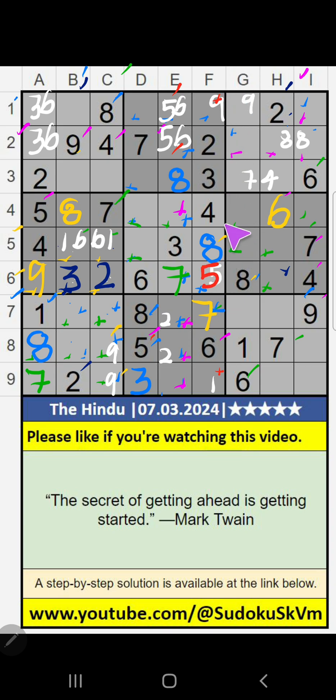Then column F, 2 numbers are remaining: 1 and 9. It will come in any one of these cells. We will confirm later. Then 6th row, only 1 number remaining: 1. 1 is confirmed here.